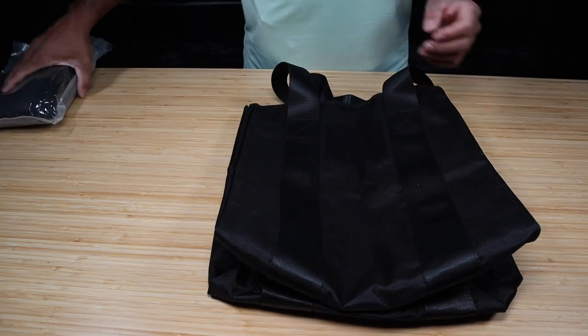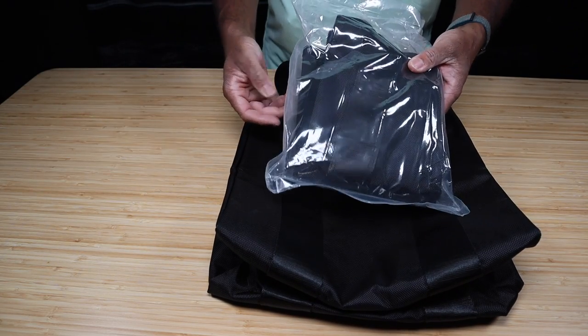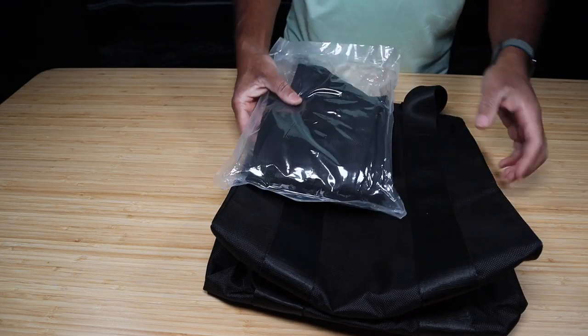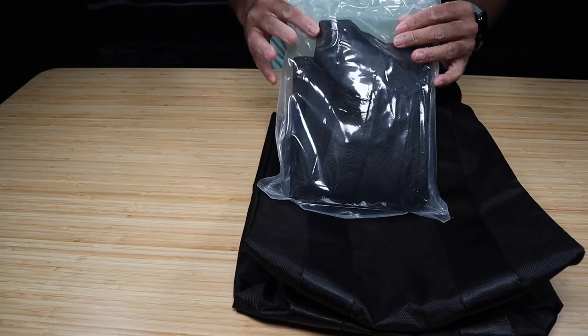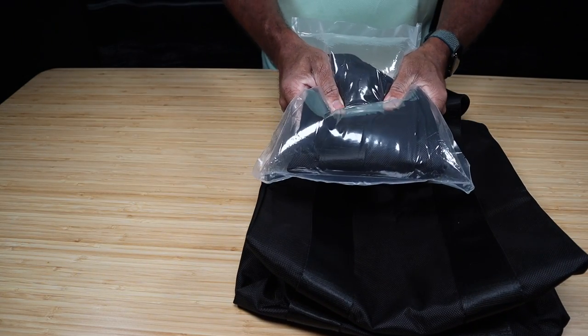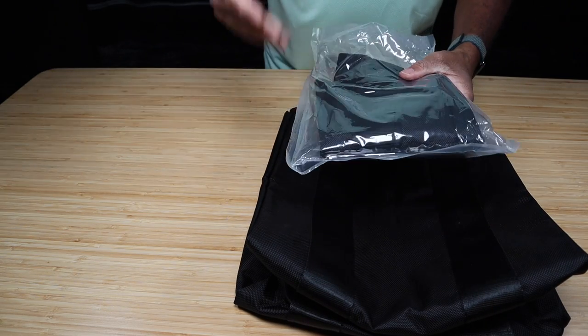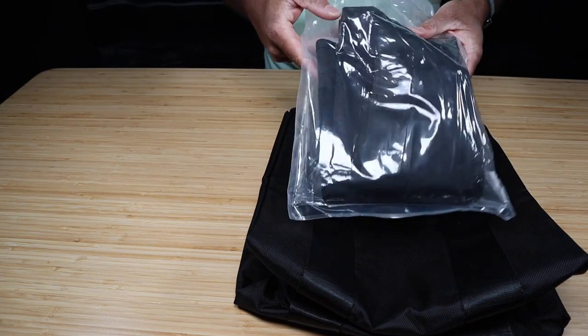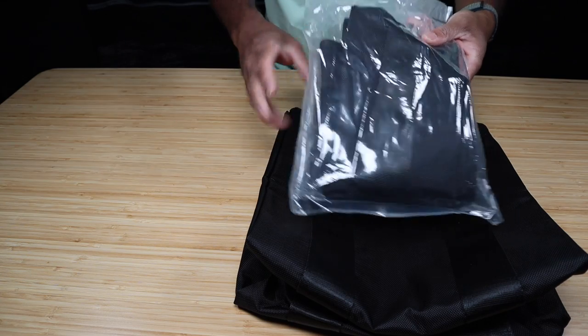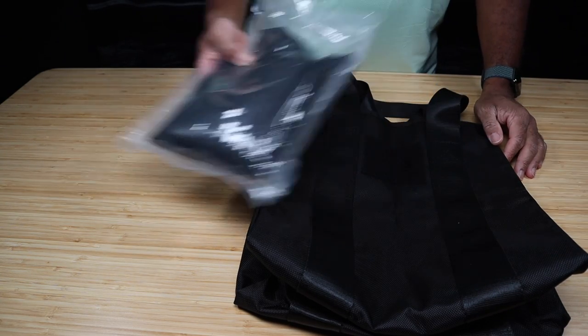The bag, of course, comes individually wrapped in a vacuum-sealed bag. Although when I received both bags, the vacuum-sealed packaging wasn't perfectly sealed — there was a lot of air in it. But that's not a deal-breaker. It's a nice touch that they send it to you in a vacuum-sealed bag. It's a bag within a bag to ship it to you — that's all you need.